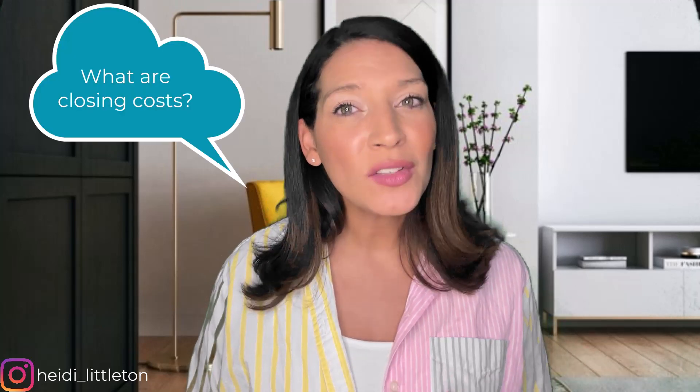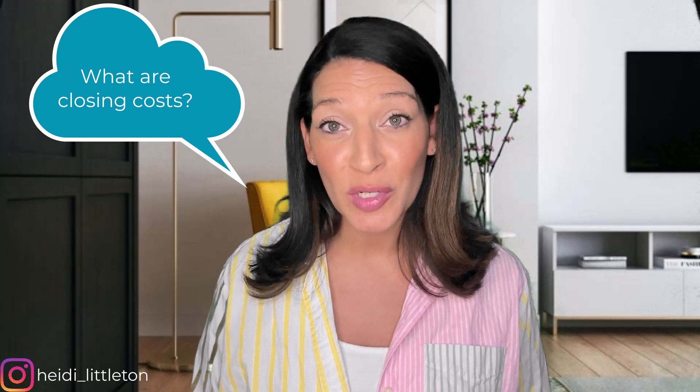One of the questions I get the most is: what are closing costs? It's also the financial cost most overlooked by buyers. Closing costs can be a little tricky to understand, but don't worry — it's not as scary as it sounds. In this video, I'll give you an overview of everything you need to know about closing costs and provide a few tips on ways to limit the amount you'll pay.